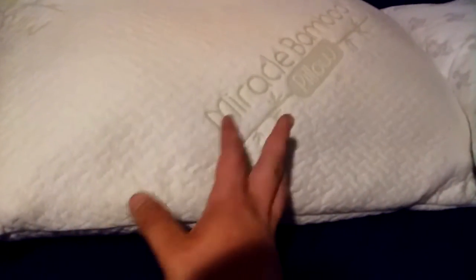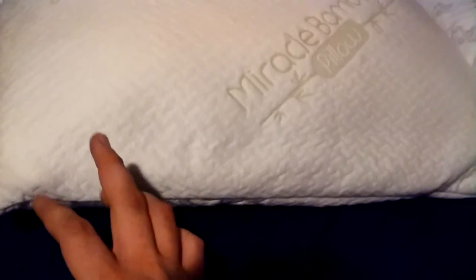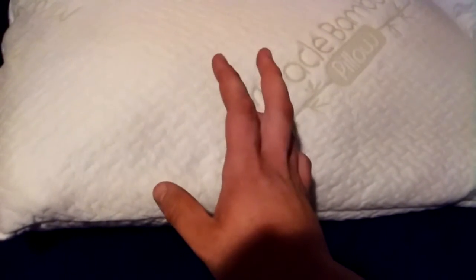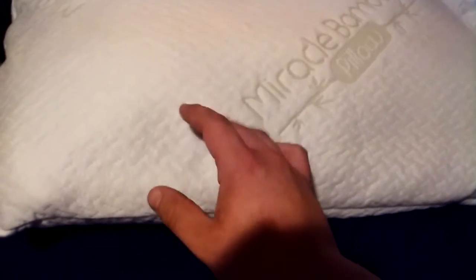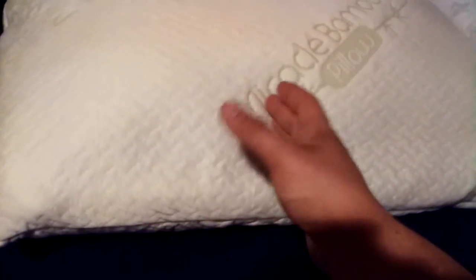I slept on both of these and both are nice. I slept on this one the last couple of nights and I do like it — it's actually a nice pillow. There's a YouTuber named SleepSherpa who did a review on the Miracle Bamboo Pillow, but I felt he gave it a bad review mostly because of a bad experience with the ordering process.